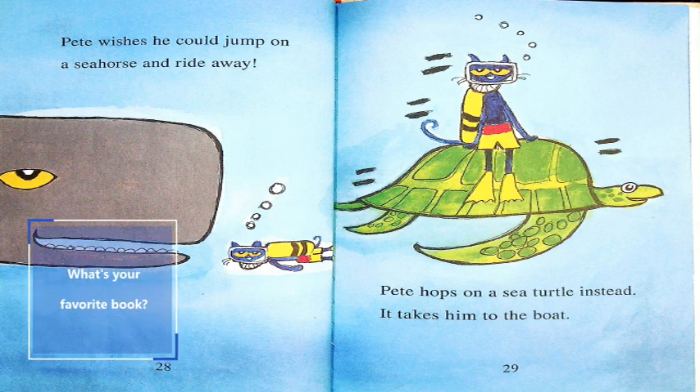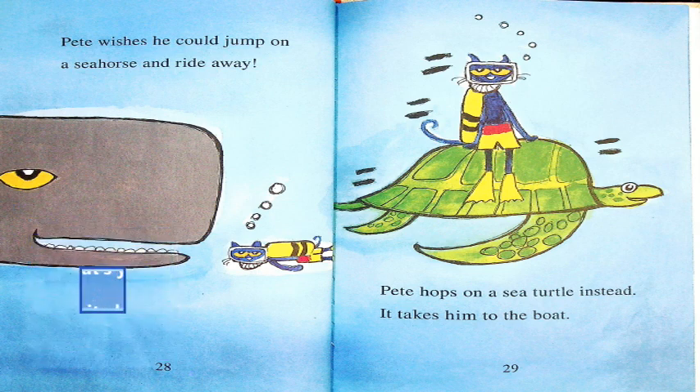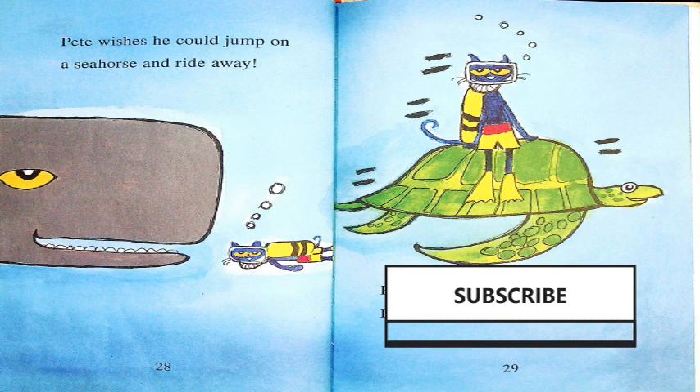What's your favorite book? Drop Ms. Dorothy a note and let me know — I'll go find it and I'll read it to you. Be sure to subscribe, like, and share. I'll see you soon.